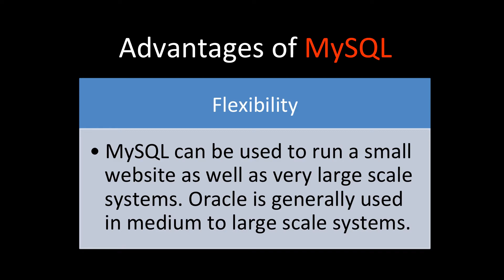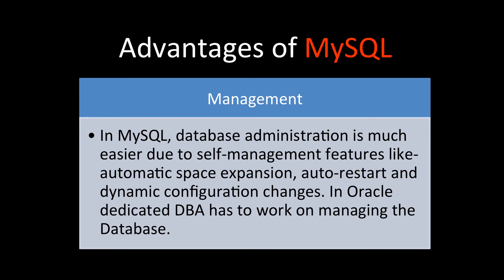In terms of management, MySQL database administration is much easier because of self-management features like automatic space expansion, auto restart, and dynamic configuration changes. These DBA tasks run in auto mode in MySQL, whereas Oracle requires a dedicated DBA to manage all this work. So management overhead is much less with MySQL.